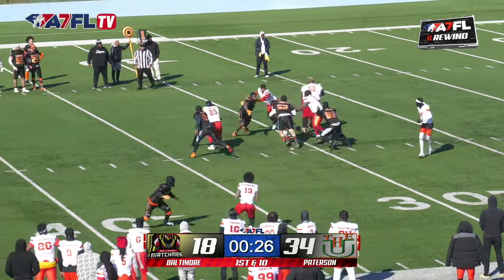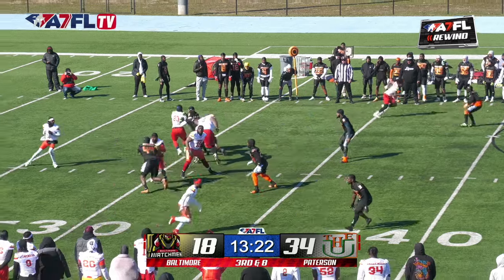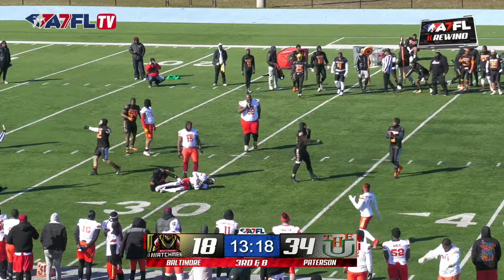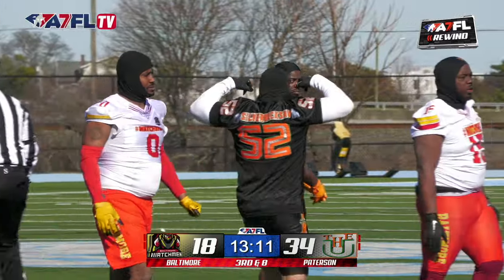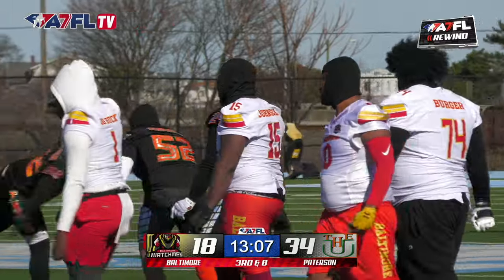First and 10, off the handoff, a little stutter step — games about three. If Baltimore can find a way back to victory, tie this one up. Isaac Negron — we just said his name. He's tapping it up too. You don't want Ace. This is the most comfortable and confident Patterson U team we've seen since 2022.